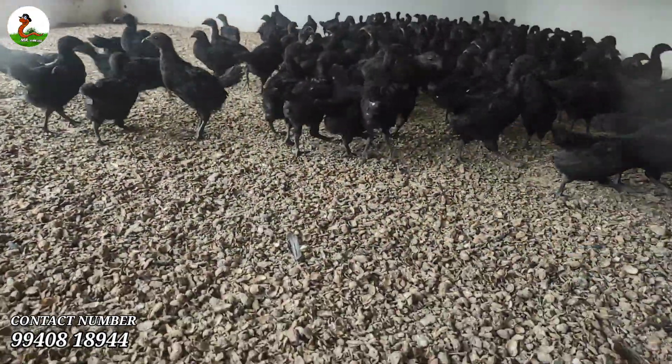There is a Nattu Koli breed. Where did you find the Nattu Koli breed? You know the Nattu Koli breed. It is a very fast growth.